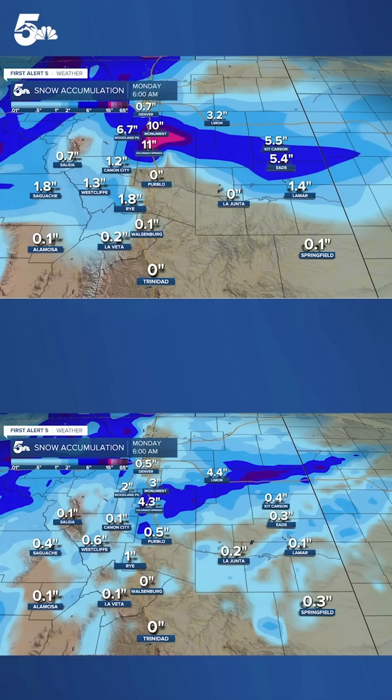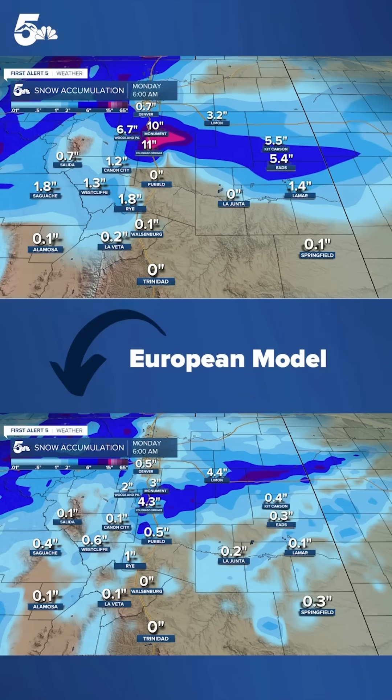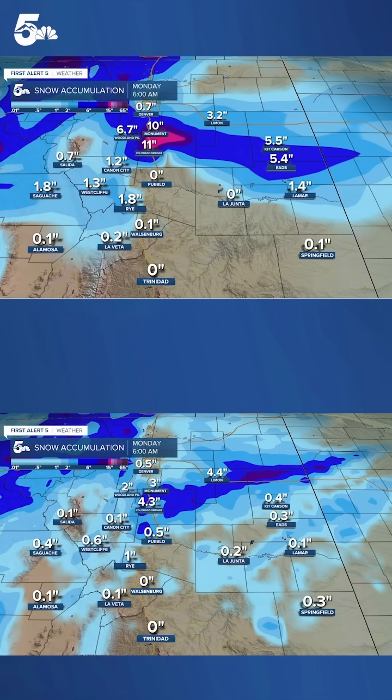Here's a comparison of the longer range models. The American, or GFS, model is showing high amounts of snowfall, which I'm not super enthused about — I think the model might be a little off base here. I'm leaning towards the Euro, which shows the potential for maybe as much as two to four inches of accumulation from Saturday morning to Monday morning here in the Pikes Peak region.